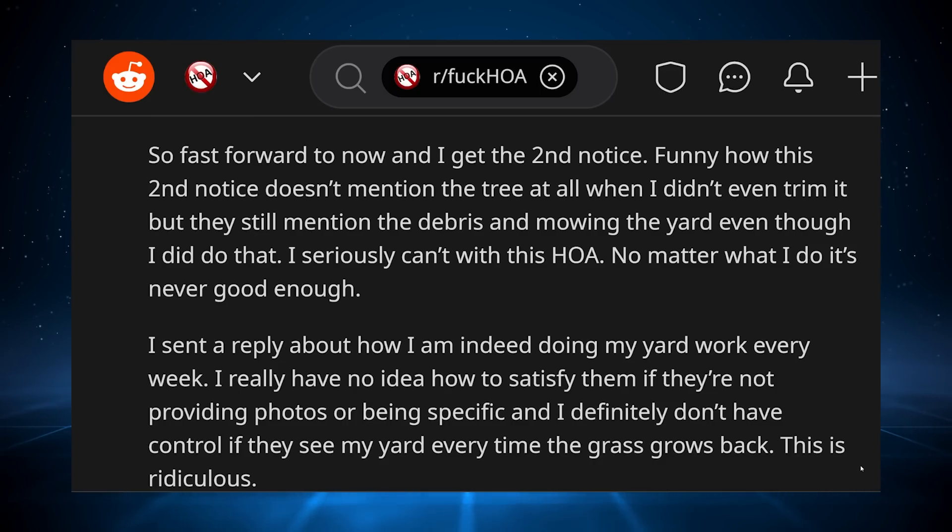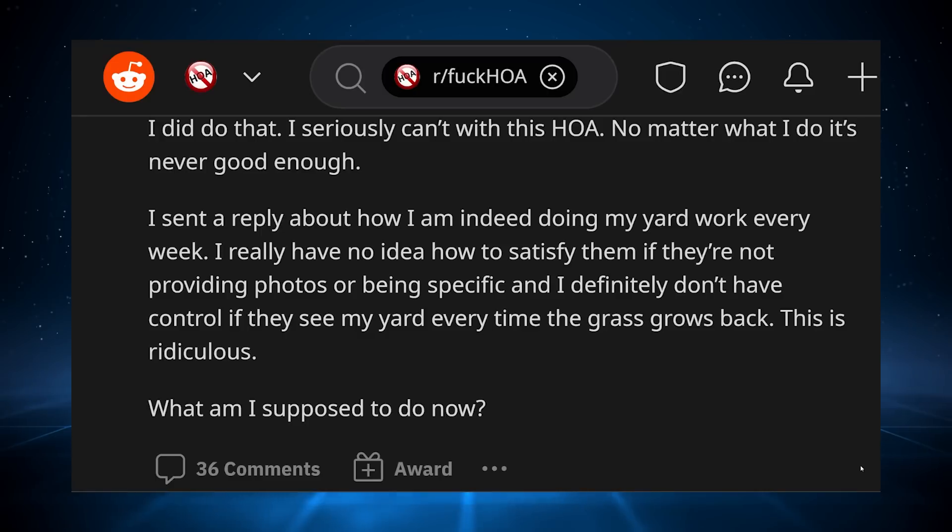Fast forward to now and I get the second notice. Funny how this second notice doesn't mention the tree at all when I didn't even trim it, but they still mention the debris and mowing the yard even though I did do that. I seriously can't with this HOA. No matter what I do, it's never good enough. I sent a reply about how I am indeed doing my yard work every week. I really have no idea how to satisfy them if they're not providing photos or being specific, and I definitely don't have control over when they see my yard every time the grass grows back. This is ridiculous. What am I supposed to do now?